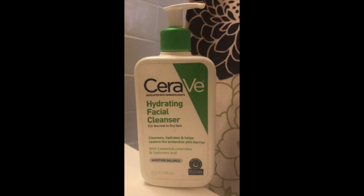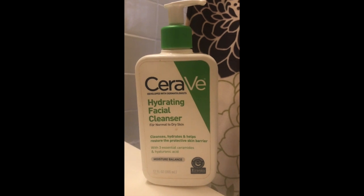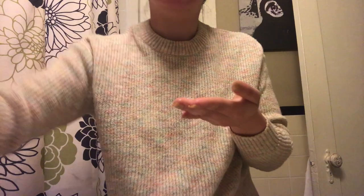Next I'm going in with the CeraVe Hydrating Facial Cleanser. I really like this — it's nice and gentle. I like to make small circular motions because I feel like that helps penetrate the product more into the skin. Also, that frowning face I make is definitely going to give me wrinkles, so I should cut that out.